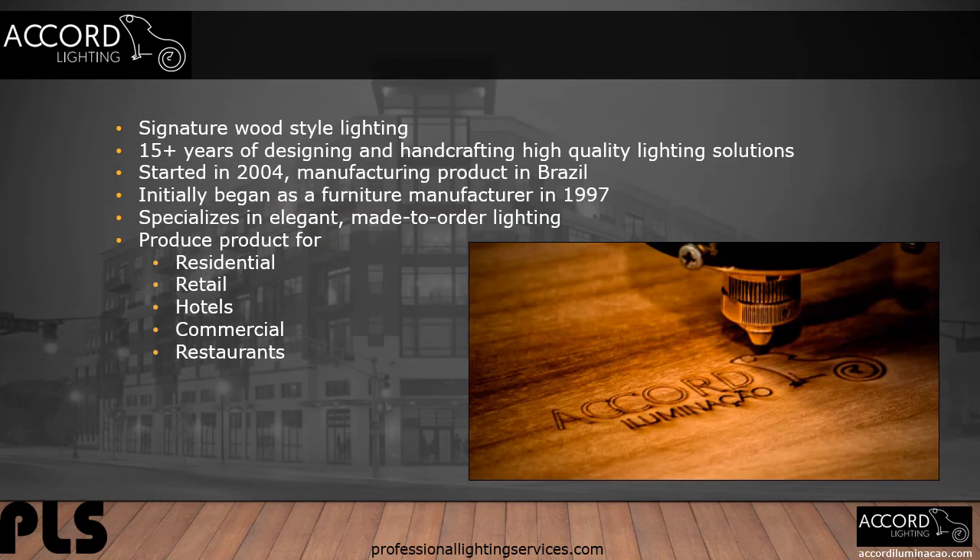Accord Lighting is known for its wood style lighting, with 15 plus years of designing and hand crafting high quality lighting solutions. It was started in 2004, manufacturing product in Brazil, and initially began as a furniture store in 1997. Accord specializes in elegant and made-to-order product. The product categories include residential, retail, design industry, hotels, commercial, and restaurants.